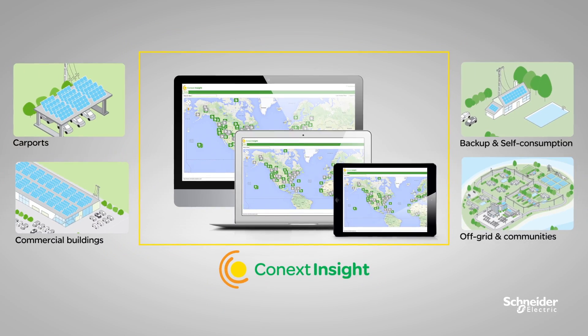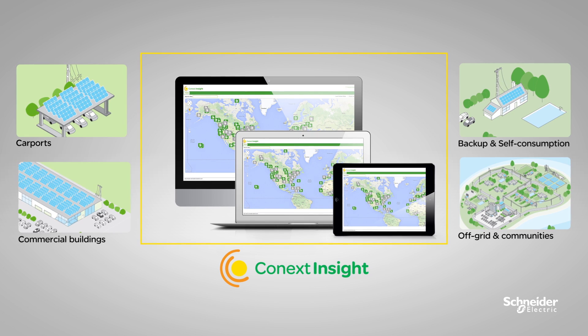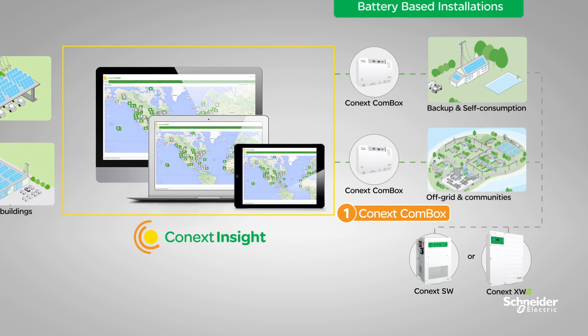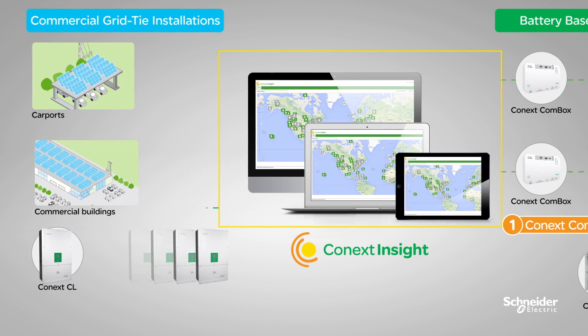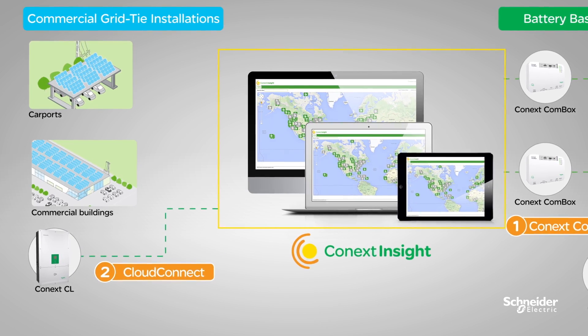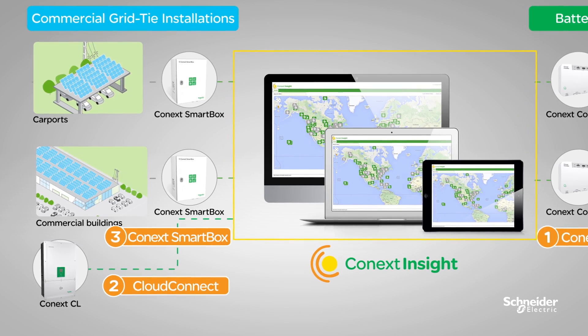Distributed PV systems include battery-based installations and commercial grid tie installations comprised of Schneider Electric's Connext range of offers. Connext Combox is the on-premise data logger for battery-based installations. Commercial grid tie installations using up to eight Connext CL inverters can directly connect to Connext Insight using the Cloud Connect feature. For larger commercial grid tie installations, Connext SmartBox is the monitoring and control solution installed on-site.